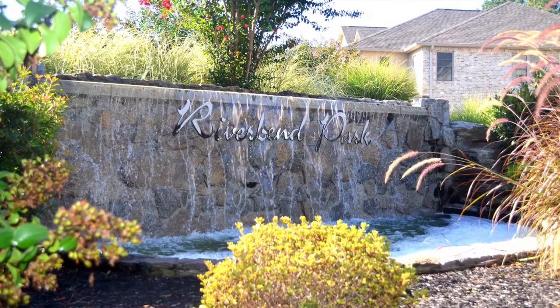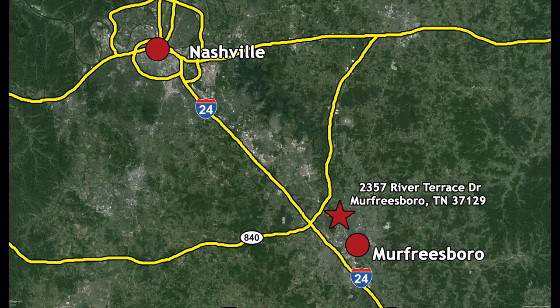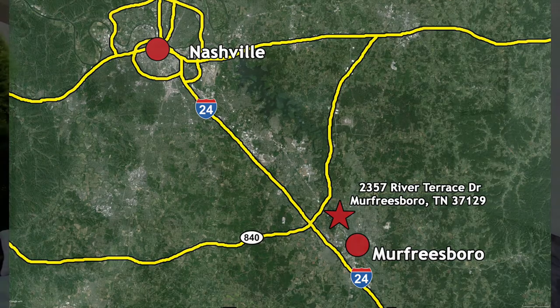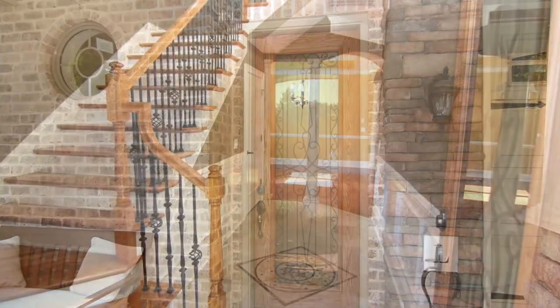built in 2007, is in the exclusive Riverbend Park subdivision, just minutes from downtown Murfreesboro and less than a half-hour drive from Nashville. The property is available for bidding now through October 15th and is being sold on behalf of its owners who have already relocated.